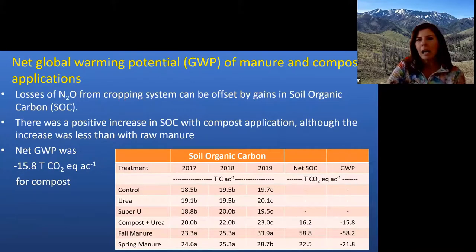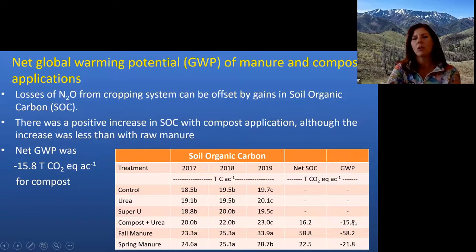For a quick balance — not a full LCA — we looked at N2O losses from the cropping system versus gains in soil organic carbon from manure and compost treatments. The compost and manures did have a positive effect on gaining soil carbon over time, and that net gain in soil organic carbon was able to offset the nitrous oxide emissions, resulting in a net negative global warming potential for the compost and manure treatments. So even though N2O emissions were similar to urea and SuperU, the carbon gains put the manure and compost treatments in a net negative GWP position.